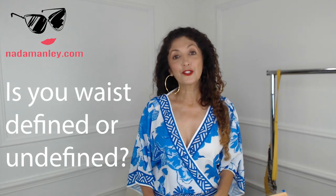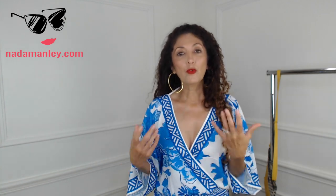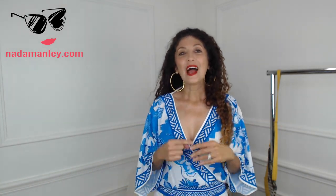The second question is to ask yourself whether your waist is defined or undefined. We define 'defined' — that's hard to say — based on the number of inches that your waist is smaller than your hips and your shoulders. If your waist is two or more inches smaller than your hips or your shoulders, then your waist is defined. If your waist is less than two inches smaller than your hips or shoulders, your waist is undefined. So how defined is your waist? That's the next question to ask yourself.